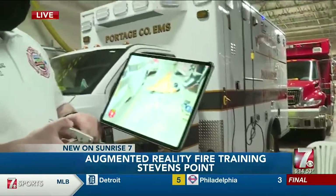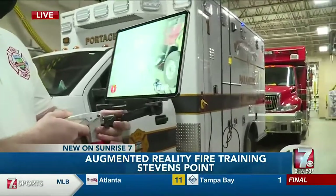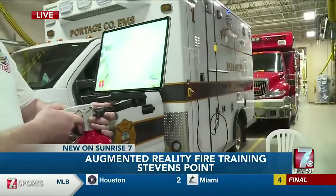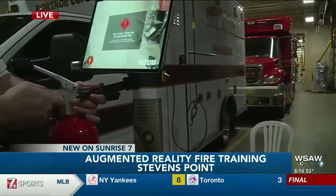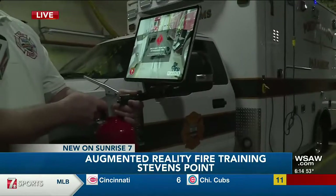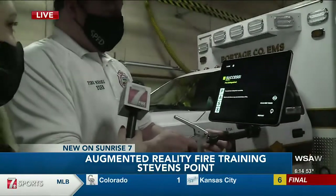We just have to remember PASS: we'll pull the pin, aim at the fire, and sweep back and forth. If it's not going out, we can get a little bit closer. We'll keep going — and there we go. We'll back away from the fire, making sure we don't turn our backs.